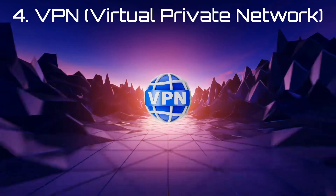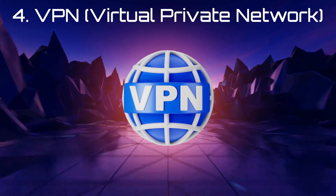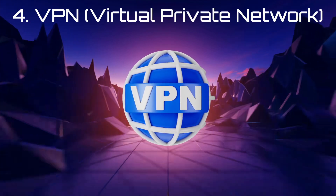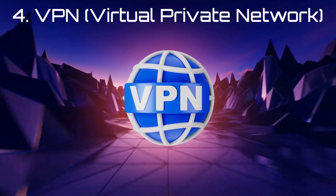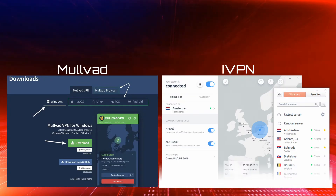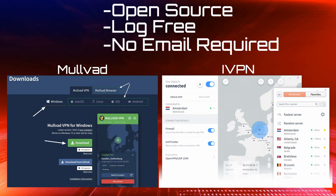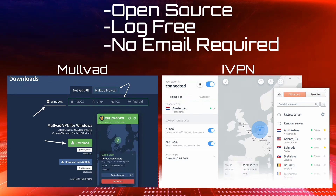Let's be clear — a VPN is not a magic privacy button, but it does mask your IP address and break one of the most common tracking patterns online. Two VPNs stand out: Mullvad and iVPN. Both are open-source, log-free, and don't even require an email to sign up. They accept anonymous payments like Monero and have no affiliate programs — just real, independent credibility.